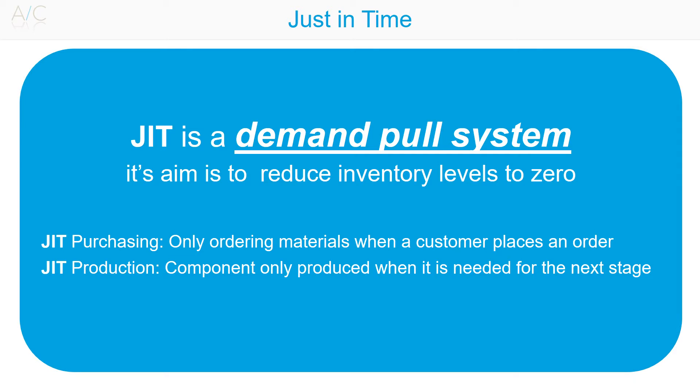In a more conventional inventory system, materials are purchased in advance in anticipation of production and sales. This is known as a push system because inventory is pushed into the system by manufacturing.